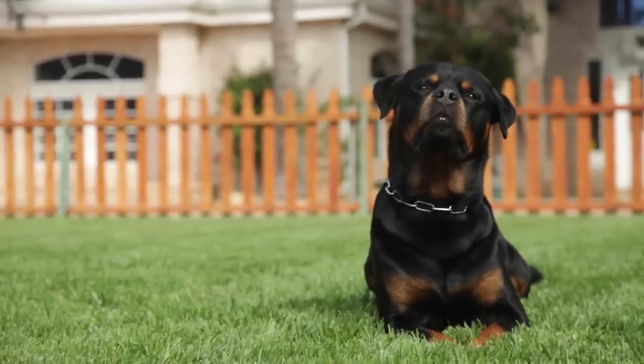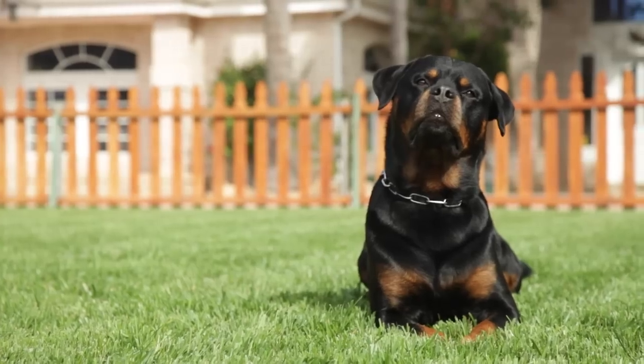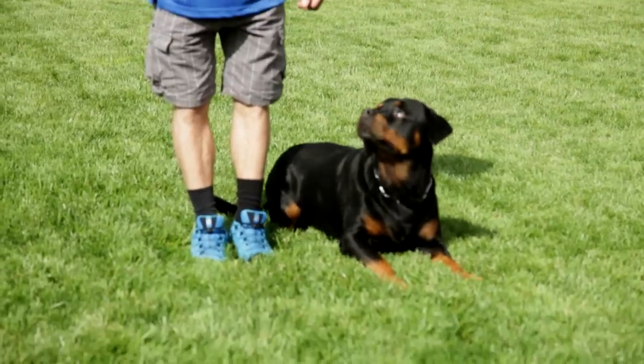The breed's history likely dates to the Roman Empire. It is likely that the Rottweiler is a descendant of ancient Roman drover dogs — a mastiff-type dog that was a dependable, rugged dog with great intelligence and guarding instincts.